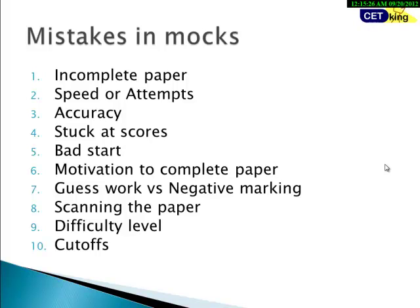Number six is motivation to complete the paper — it's very difficult to stay focused through two or two-and-a-half hours. Number seven is guesswork versus negative marking. You want to attempt certain questions but hold back fearing wrong answers, or you mark questions you suspect might go wrong. It's a very big dilemma — whether to guess or leave due to negative marking.